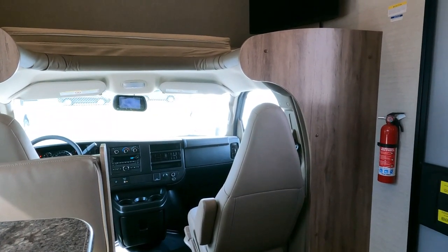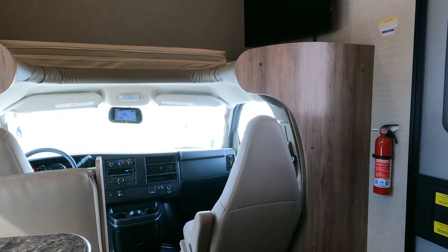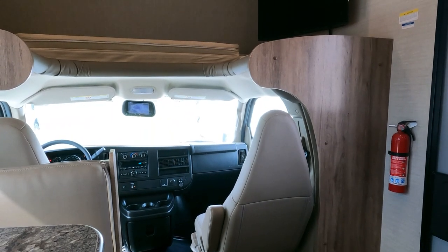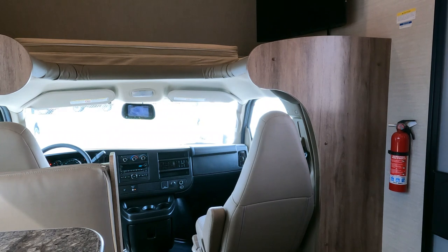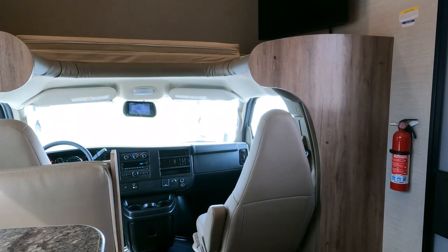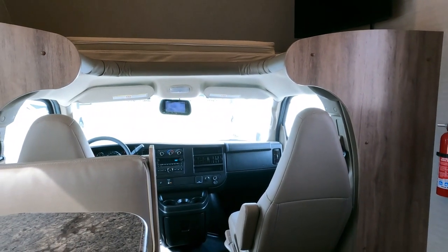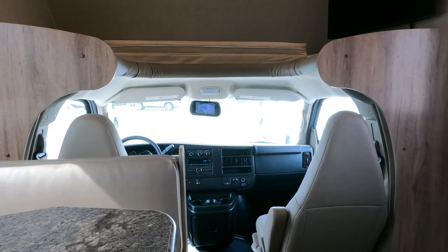The only warranty that's even halfway worth anything is a factory warranty. Just recently I had an issue with a brand we stopped carrying — they sent out a camper with a torn spot in the awning and put some gray goop on it just to get it out the door. We caught it during our PDI and turned in a warranty claim to get a new awning canvas, but they turned the claim down all three times we filed it.